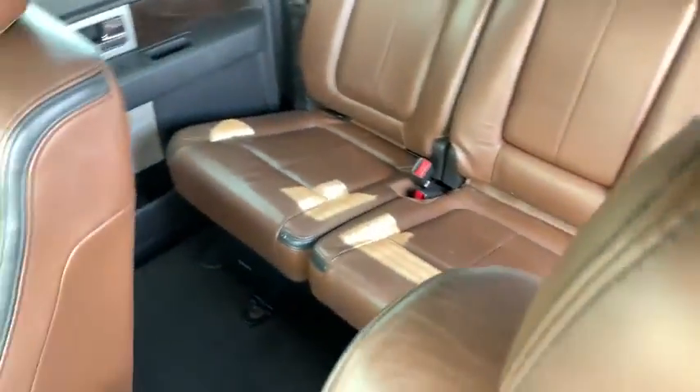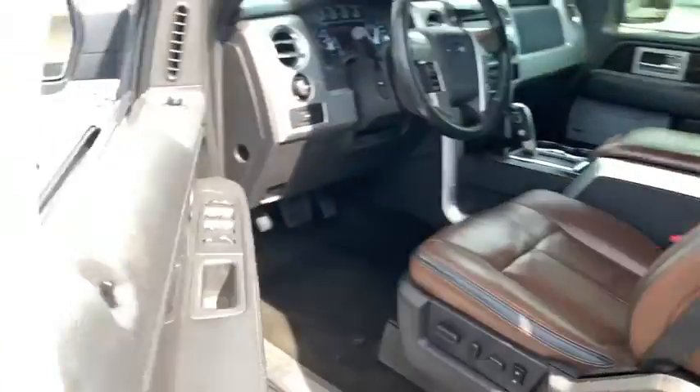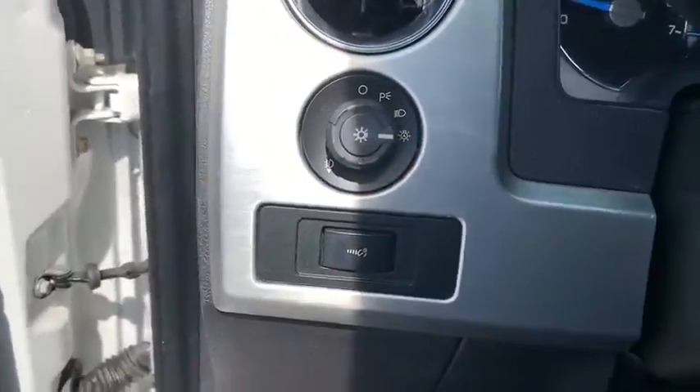Traction control, power passenger seat, navigation system, dual airbags, power steering, four-wheel disc brakes, universal garage door opener, power windows, electronic stability control, fog lights.